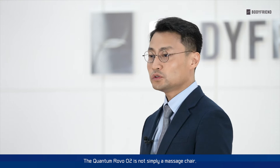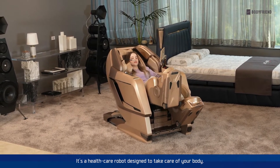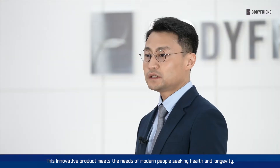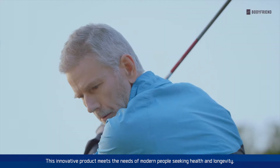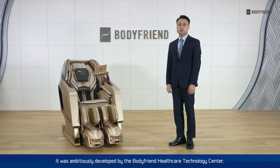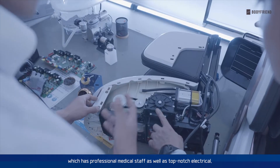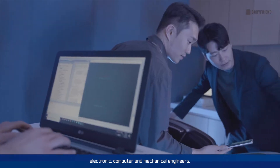The Quantum Robo O2 is not simply a massage chair. It's a healthcare robot designed to take care of your body. This innovative product meets the needs of modern people seeking health and longevity. It was ambitiously developed by the BodyPlan Healthcare Technology Center, which had professional medical staff as well as top-notch electrical, electronic, computer, and mechanical engineers.